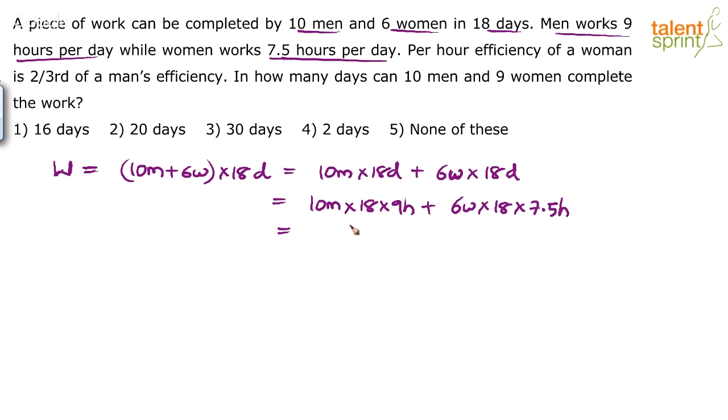Simplifying: 10 × 9 = 90, so we get 90 × 18 men-hours. And 6 × 7.5 = 45, so we get 45 × 18 women-hours. Instead of men-days and women-days, we have converted this to men-hours and women-hours. The work can be computed in this way.